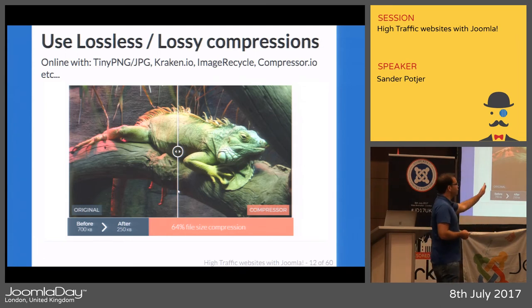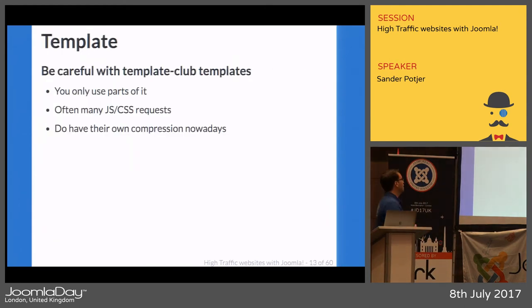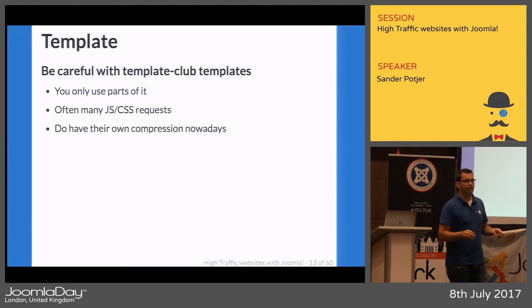Template club templates are great because they have a lot of functionality — you can select your theme, color, and they're flexible for many users. But the downside is the template includes all the CSS and JavaScript not just for your website, but for all those thousands of websites. When you have a simple website with a club template, you may only use a small part of all the CSS and JavaScript included.